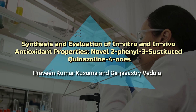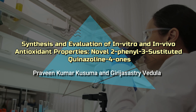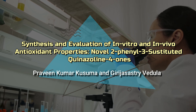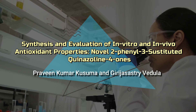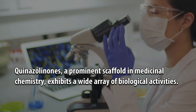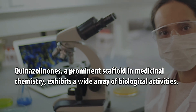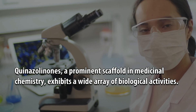Synthesis and Evaluation of In-Vitro and In-Vivo Antioxidant Properties of Novel 2-Phenyl-3-Substituted Quinazolinone-4(3H)-ones, by Praveen Kumar Kusuma and Girija Sastri Vedula. Quinazolinones, a prominent scaffold in medicinal chemistry, exhibit a wide array of biological activities.